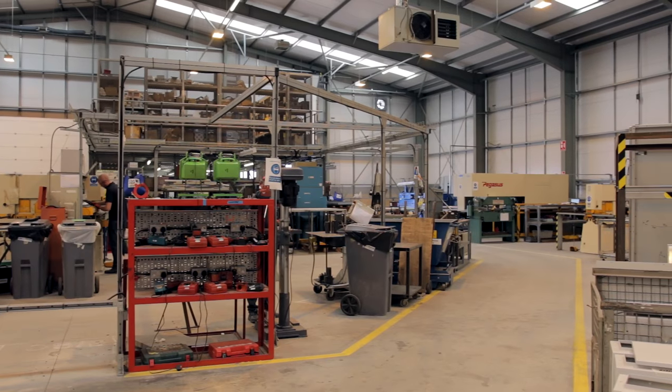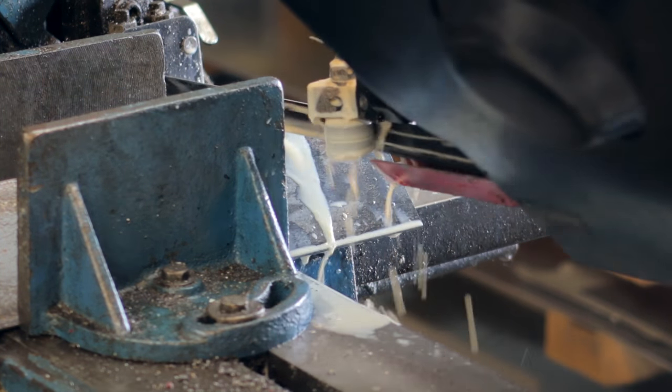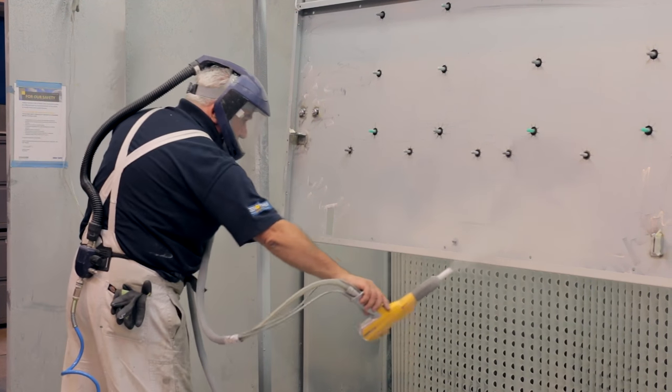We're currently installing a lot of our switchgear into the rail networks in London, both subsurface and overland. We bring in flat plate steel, which is then cut, moulded, and bent into shapes. It is then taken through a punching machine where we use a CNC Proteus machine which will cut out the required apertures within the switchboards.